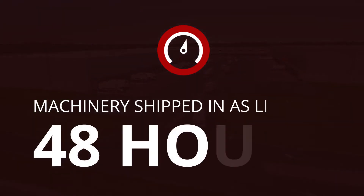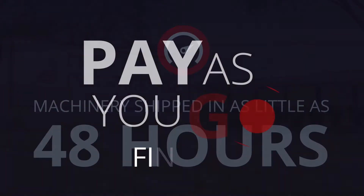Get the right freezer for your product and process. Give us a call today and get set up for frozen food success.